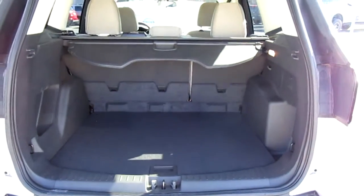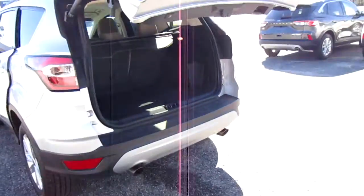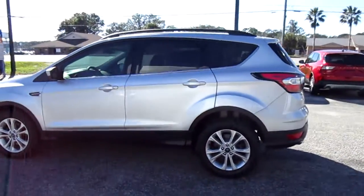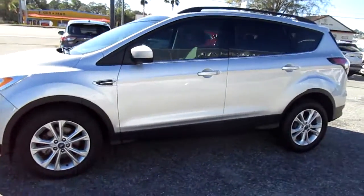There's plenty of cargo room in the back of these Escapes. It's finished in Ingot Silver with 17-inch aluminum wheels — really nice, clean exterior and very clean interior.